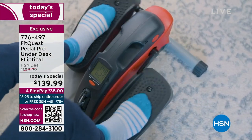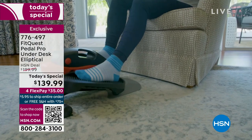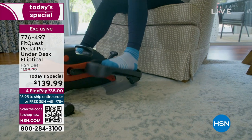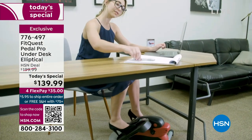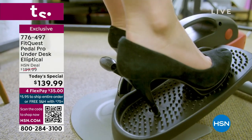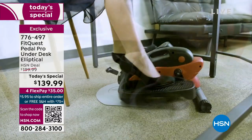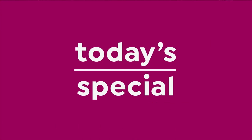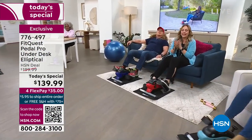The Pedal Pro from FitQuest has been incredibly popular. It's an under-the-desk elliptical — use it under the desk, in front of your lounger, in front of your chair, while you're writing down recipes or sending notes as a CEO. This is movement, this is burning calories, this is getting active while seated.